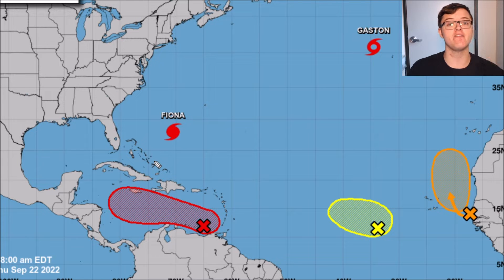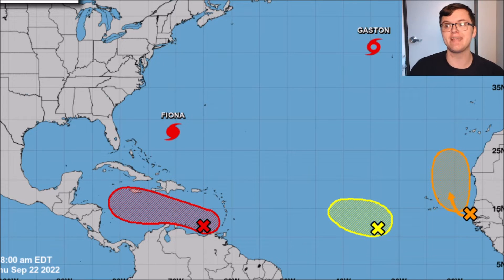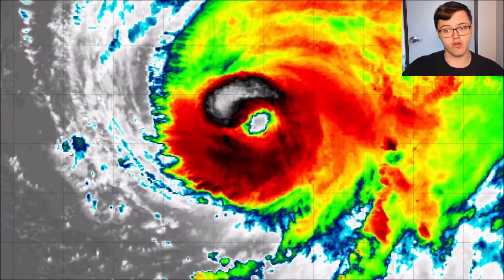The big system that has been talked about a lot recently is Invest 98L. This system is posing the greatest threat to the United States so far this hurricane season, as it is likely to enter the Gulf of Mexico. It currently has a 90% chance of developing over the next five days. I'll give you more details on that in just a moment.